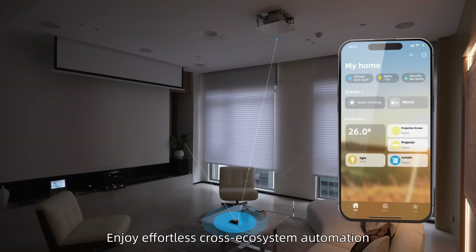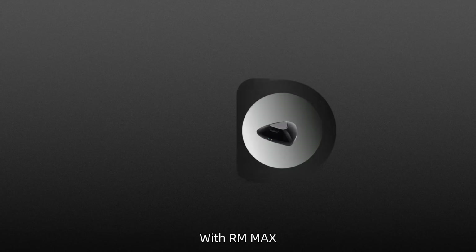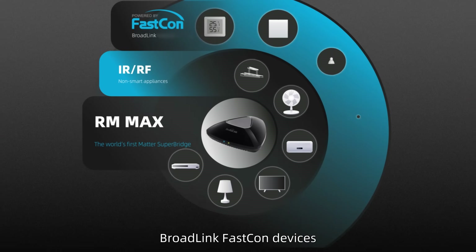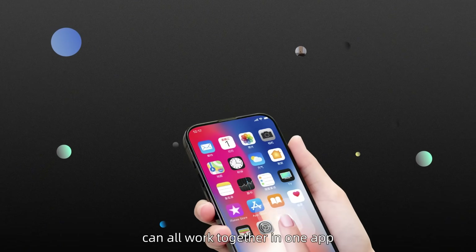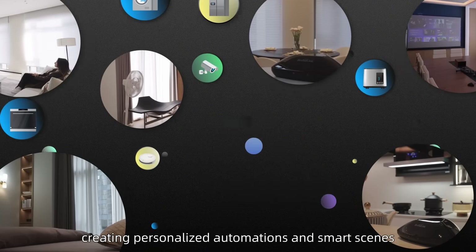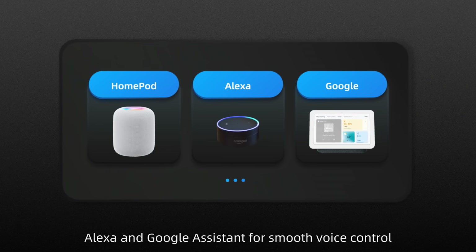Enjoy effortless cross-ecosystem automation. With RM Max, your non-smart appliances, BroadLink FastCon devices, and multi-brand Matter devices can all work together in one app, creating personalized automations and smart scenes. Compatible with HomePod, Alexa, and Google Assistant for smooth voice control.